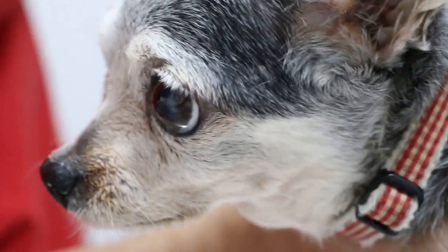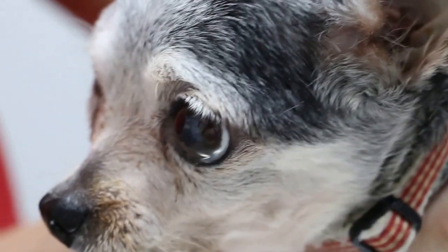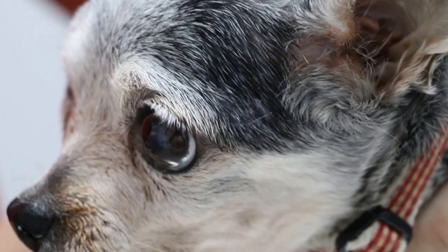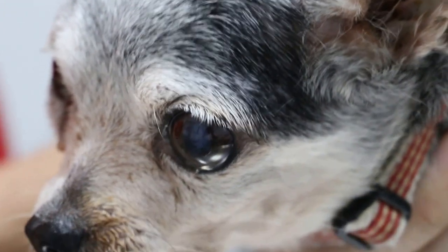The tongue colour is purplish. This dog may have heart disease — confirmed no prior diagnosis. Any coughing? Owner reports sometimes. The dog coughs sometimes.